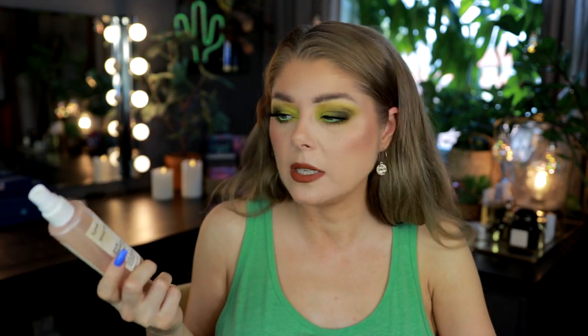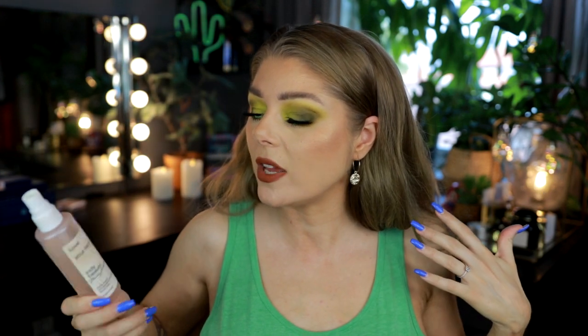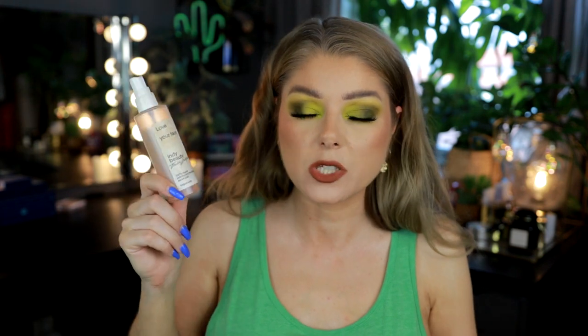This is the Indie Beauty by Therese Lindgren — she's one of the biggest YouTubers in Sweden and has a skincare line here. This is her Love Your Face Mist. I did not like this mist — I thought it was too fragranced. I like fragrance, but this was too much for me. I ended up only using it to spray my eyeshadows, not to spray my face.